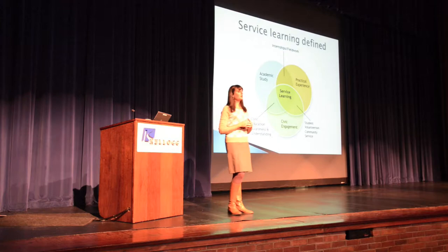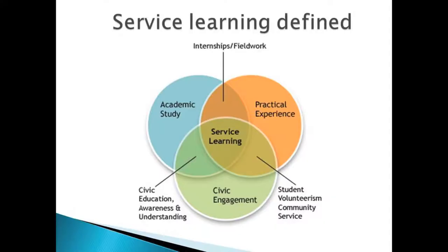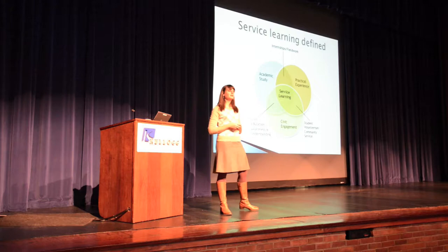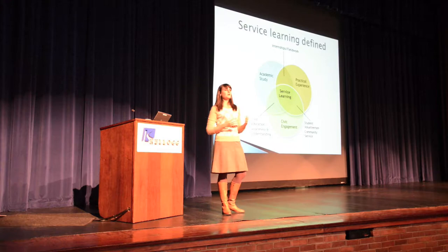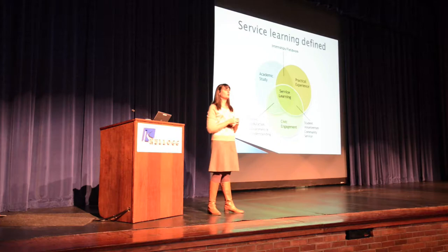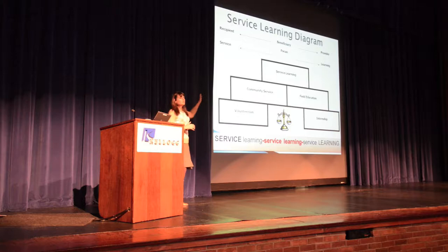Service learning, as defined, combines academic study with community engagement and practical experience, giving a hands-on opportunity to connect real-life experiences to what you're learning in coursework. We've developed a service learning opportunity through the Calhoun Intermediate School District that ties in a lot of those aspects and connects nicely to your coursework.